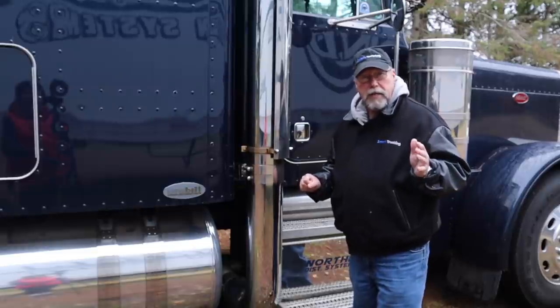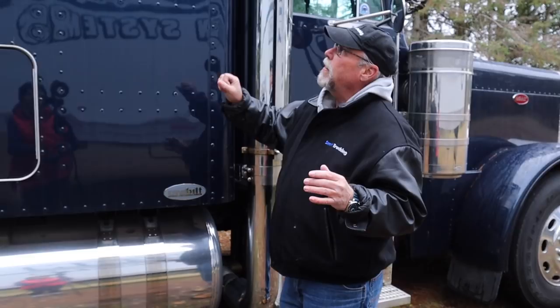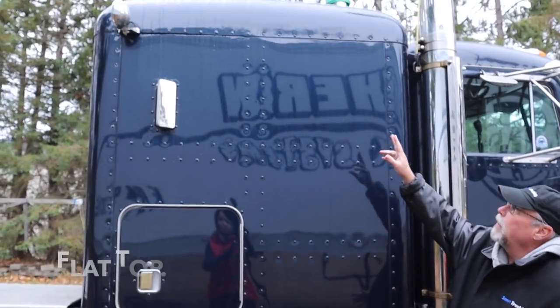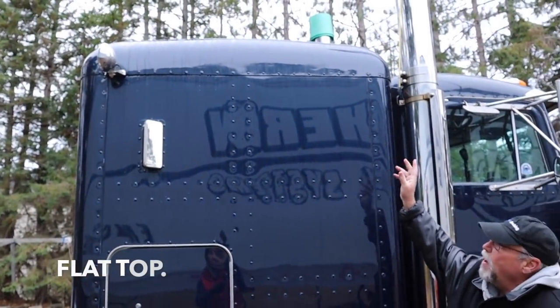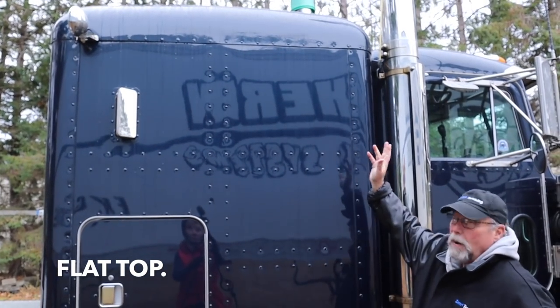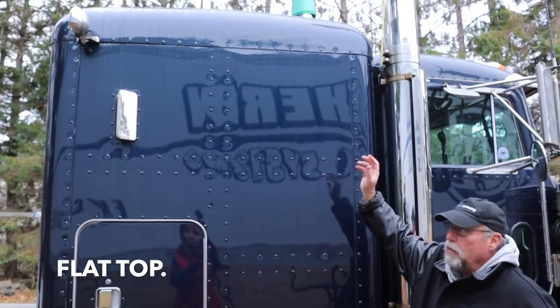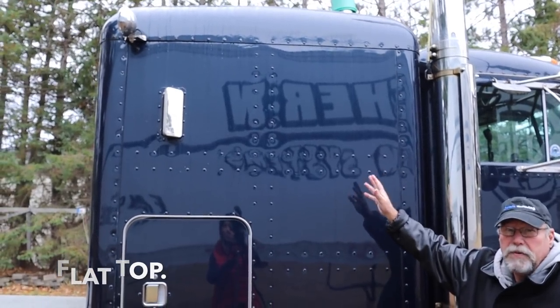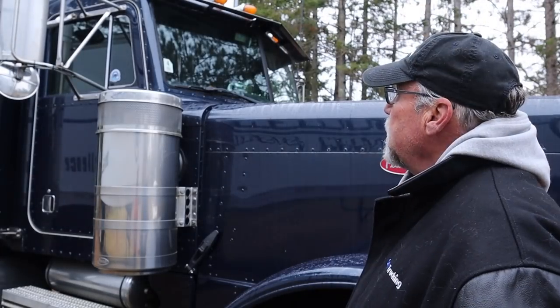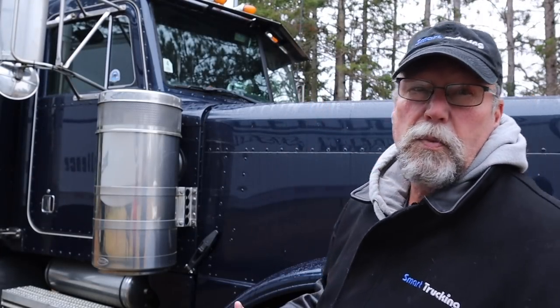Something else that Kenworth did that was a mistake, in my opinion, was they got rid of the flat-top bunk. They went to kind of a mid-roof line, where Pete always kept the flat-top bunk. It was part of the classic design that kept the truck so popular. Kenworth moved away from that, and that was a mistake too. The 379 Pete also retained the flat windshield, whereas Kenworth went to a more rounded, more aerodynamic windshield, and it kind of ruined the look of the truck.